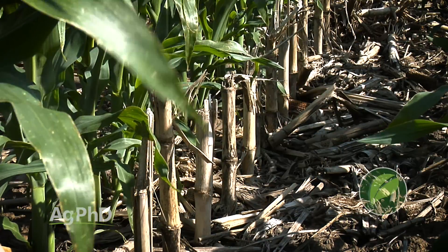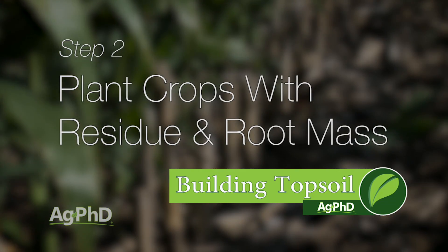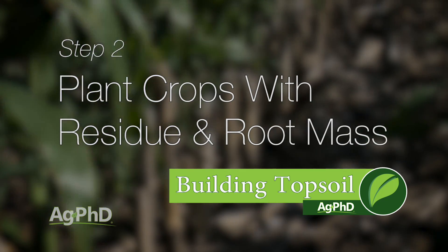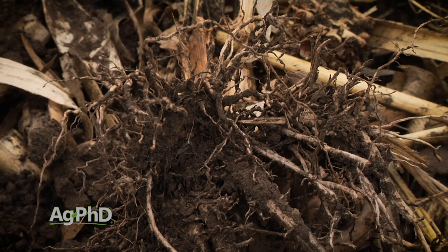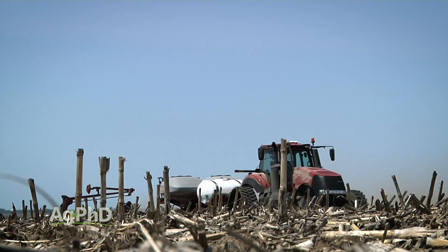Step one was reduced tillage. Step two is plant crops with lots of residue and lots of root mass — we're talking about corn instead of soybeans, for example. Corn on average has five times the root mass of soybeans. Now this does not mean that you can't ever plant soybeans, but if you want to build organic matter and build new topsoil faster, planting corn instead of soybeans would probably be a good option.